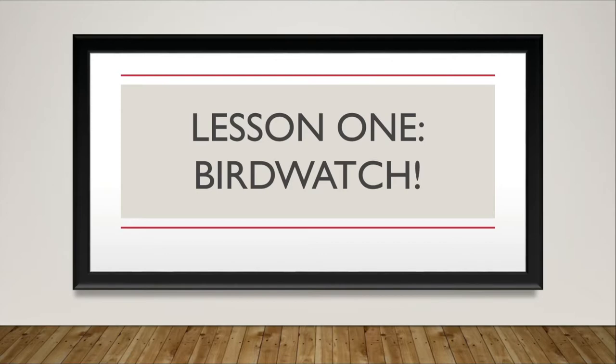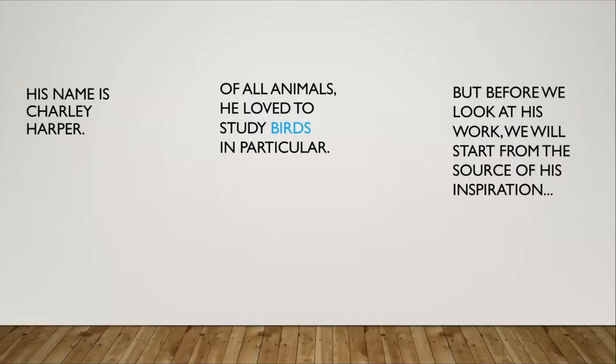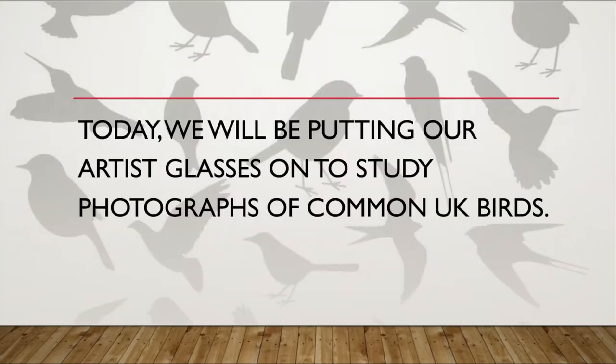Hello and welcome everyone, it's great to see you here ready to watch our first lesson. We're going to begin by talking about bird watching, because over this term we will be learning about an artist who dedicated much of his life to drawing animals. His name is Charlie Harper and of all animals he loved to study birds in particular. Today we will be putting our artist glasses on to study photographs of common UK birds.